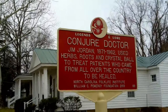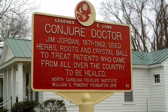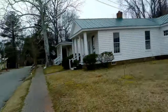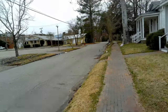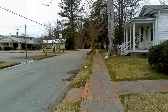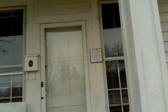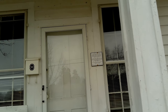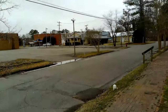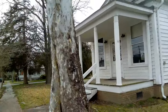The conjure doctor is in Jordan. This is the spot of an old root doctor. And this is the Jordan office building — that was where the root doctor himself did his root doctoring.